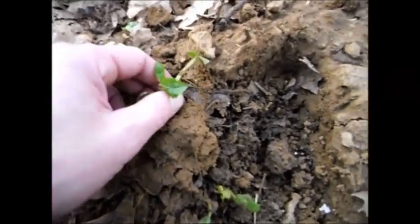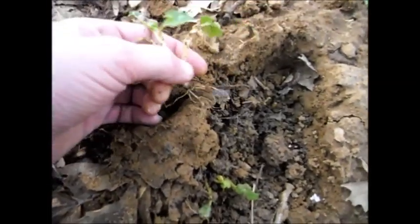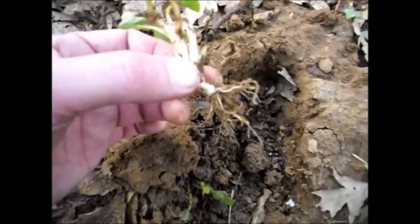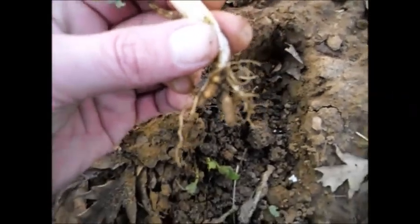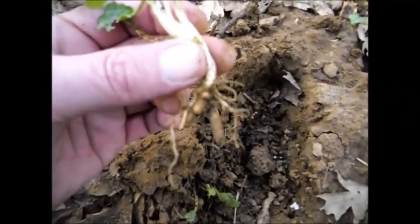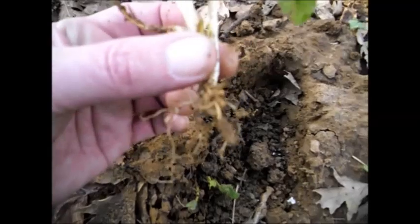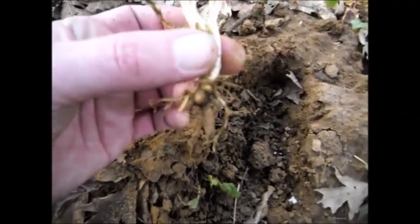A rabbit or something has conveniently dug up one of these so you can see the roots — I wouldn't normally dig them up unless I was weeding them out of the garden, but the rabbit's done the job for me. You can see these nodules that look like tiny little potatoes and these can actually be eaten, but you've got to cook them. The roots are generally more potent than the leaves, and the leaves contain toxins, so no doubt the roots do as well.